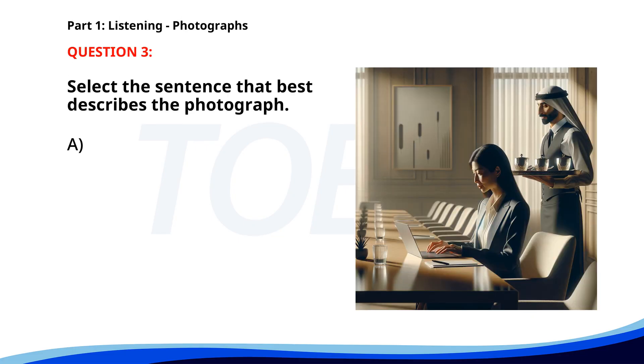Number three. A. A man is serving coffee to a customer. B. A group of people is attending a conference. C. A businesswoman is presenting at a meeting. D. A woman is working on a laptop in a conference room. The correct answer is D. A woman is working on a laptop in a conference room.